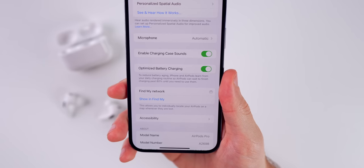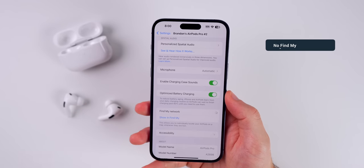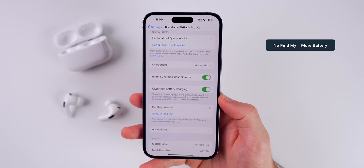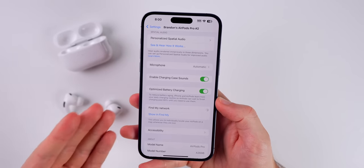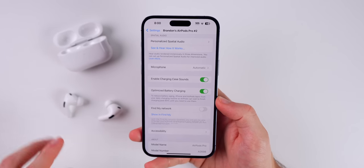You can also turn Find My off if you would like to disable any of the tracking features. And I will say that will save you battery life — turning Find My off is going to save a good amount of battery life on your AirPods case and buds.